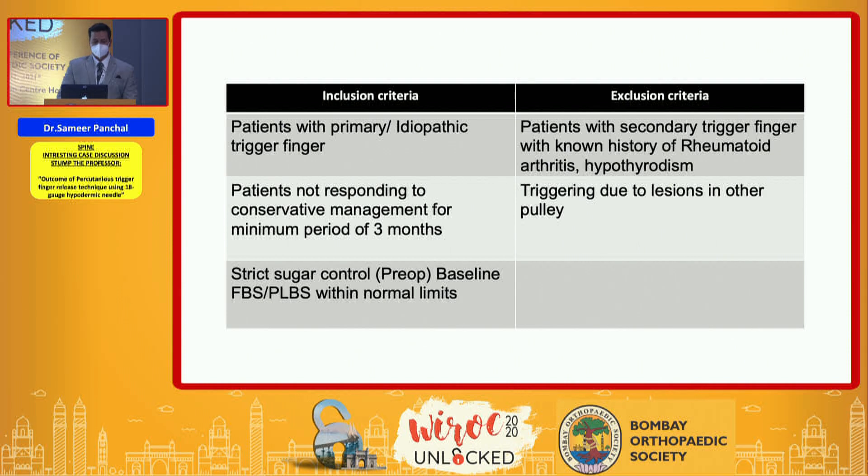The inclusion criteria were patients with primary idiopathic trigger finger who were not responding to conservative management for three months, with baseline FBS and PLBS within normal limits. Patients with secondary trigger finger associated with diabetes, rheumatoid arthritis, or hypothyroidism, and triggering due to lesions in other pulleys, were excluded.